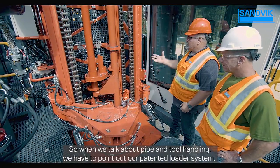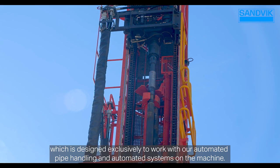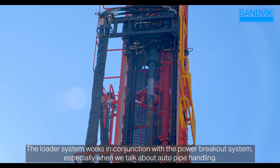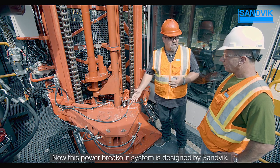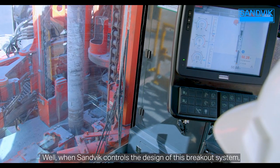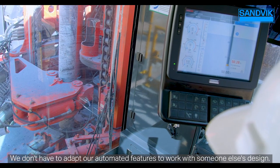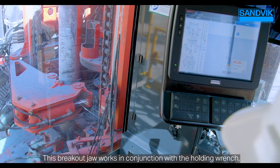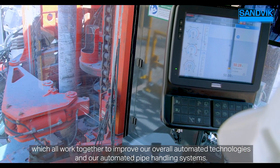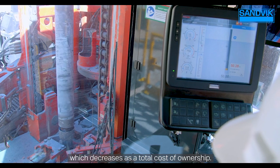When we talk about pipe and tool handling, we have to point out our patented loader system, designed exclusively to work with our automated pipe handling and automated systems on the machine. It works in conjunction with the power breakout system, especially with auto pipe handling. This breakout system is designed by Sandvik — we are one of the only OEMs that offers an in-house design breakout system, allowing it to work exclusively with our automated features. The breakout jaw and holding wrench work together to improve automated technologies and automated pipe handling, leading to improved tool life and decreased total cost of ownership.